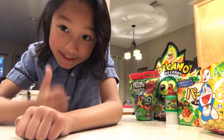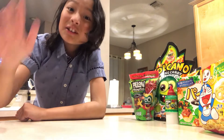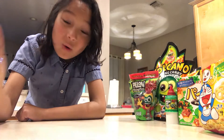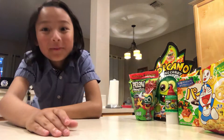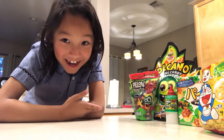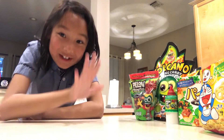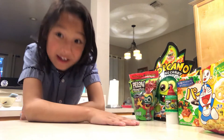Hello guys, today is Friday, that's why I'm uploading this video. On Fridays, what do you do? Watch movies, of course! And when you watch movies, you've got to have all these snacks. So hear me out — I have both Mexican and Japanese snacks.